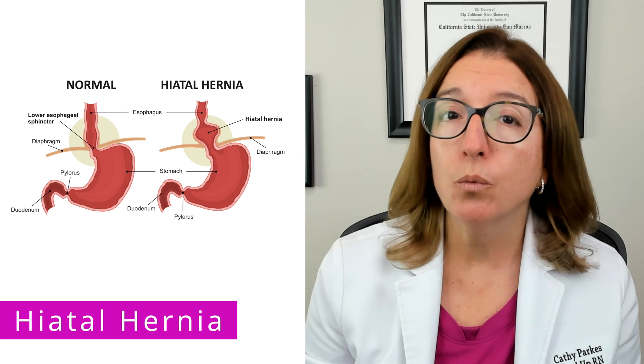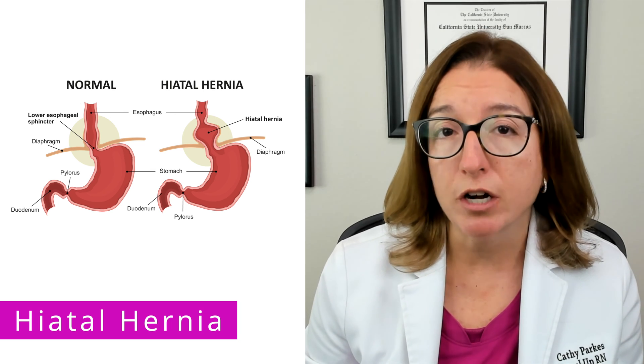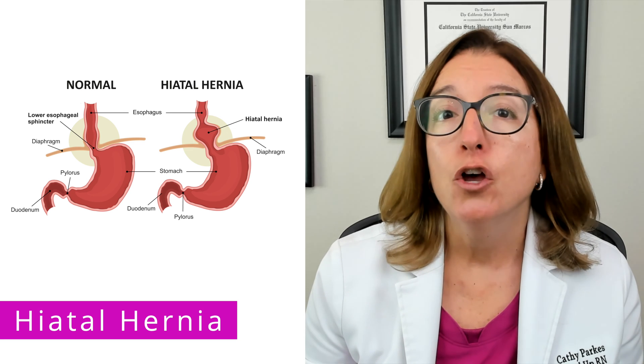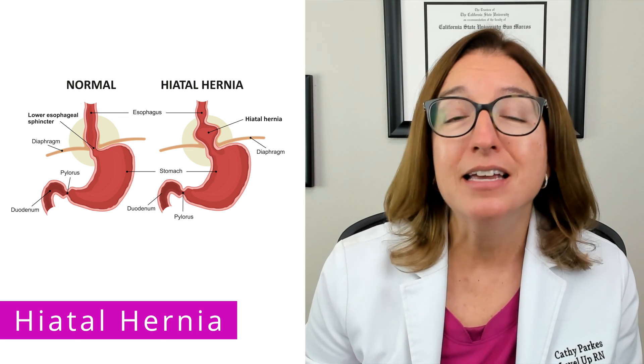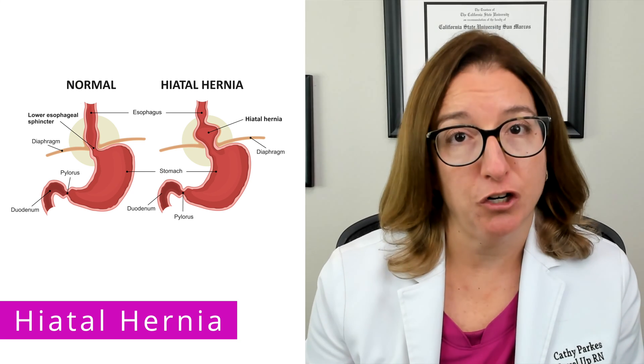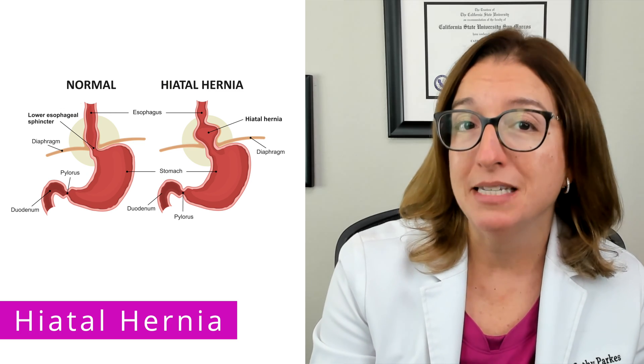Of note, with a hiatal hernia there is a risk of strangulation and obstruction of the stomach. Nutritional and lifestyle guidance for a hiatal hernia is the same as for GERD, so if needed, you can back up this video to review those recommendations.